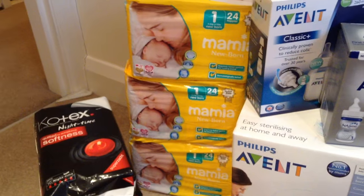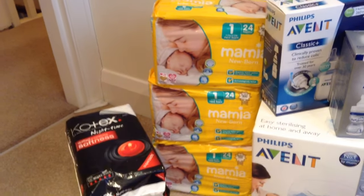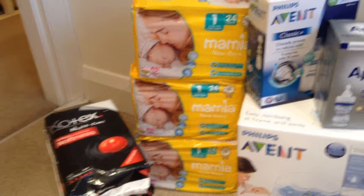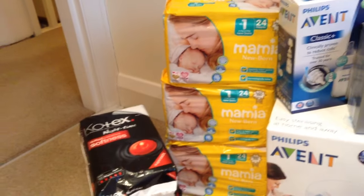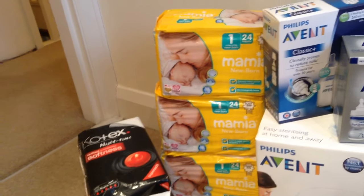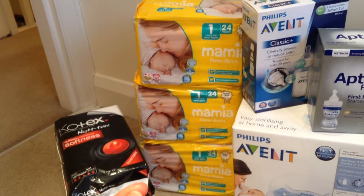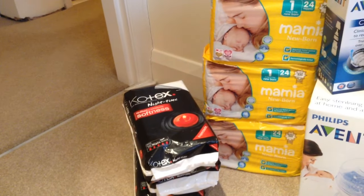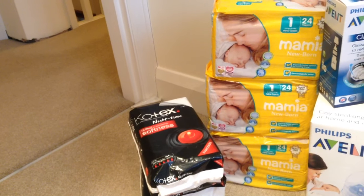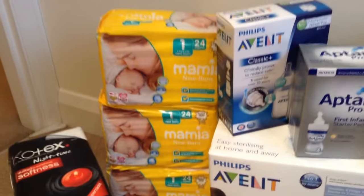I'd love to do the whole cloth nappy thing - I know disposables aren't degradable and cost a fortune and aren't very comfortable. You get cloth nappies, hose them down with a specific hose you clip onto the side of the toilet, then put them in the washing machine. But I probably won't do it to be honest - I'd love to, but I know no one else would cooperate.